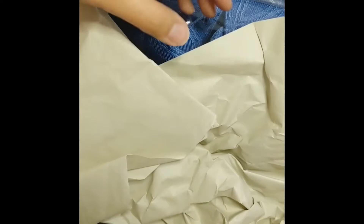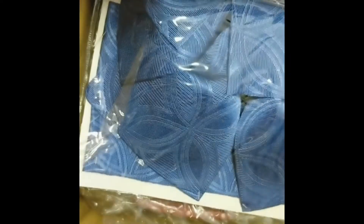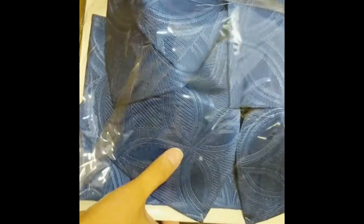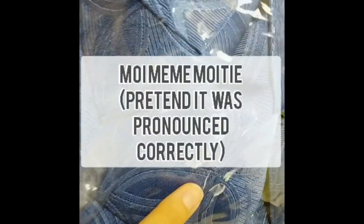Hi guys, welcome to my unboxing video of my Wunderwelt order from Japan. I just got it a couple of days ago, so let's see what's in here.